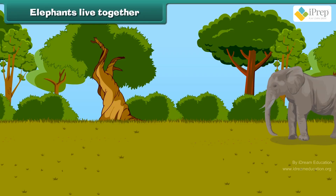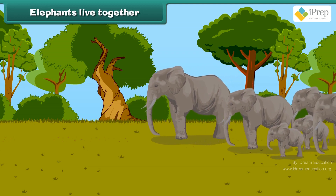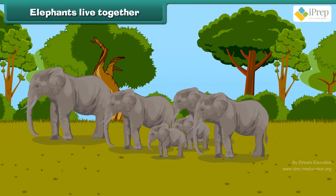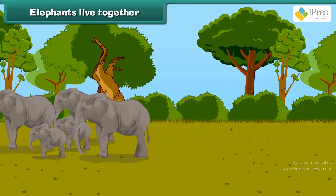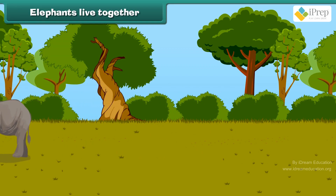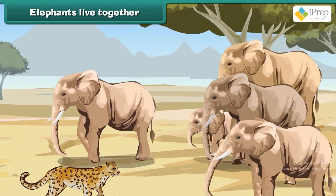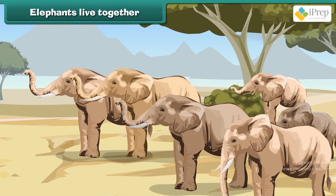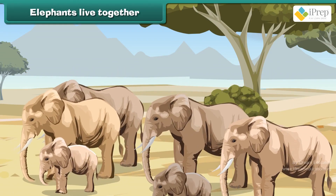Elephants live together in groups called a herd. An elephant herd has mainly females and baby elephants. The oldest female elephant is the leader of the herd. A young male elephant stays with the herd until he is 14 or 15 years old, then he goes out on his own.